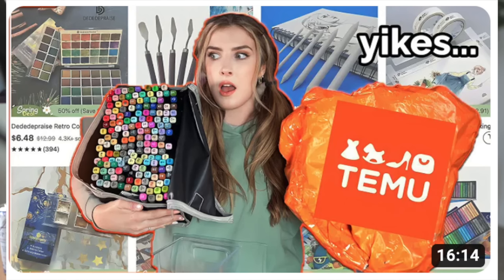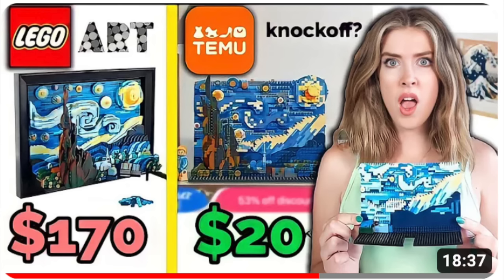Hello there, how are you all doing? I hope you're all doing well. A few months ago, probably nearly a year ago now actually, I made a video with Temu Art Products and I made one with Lego-style products from Temu, and that was the last time I purchased from Temu, and there are a number of reasons why.